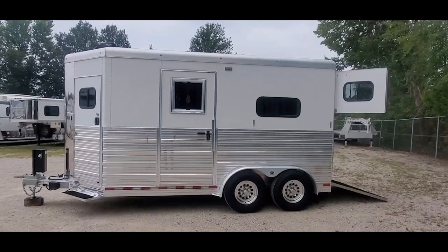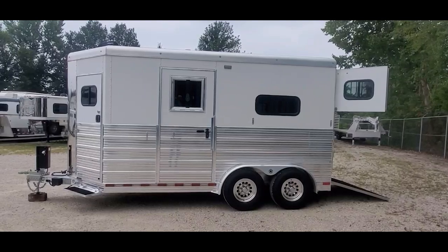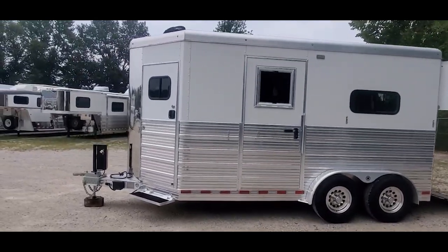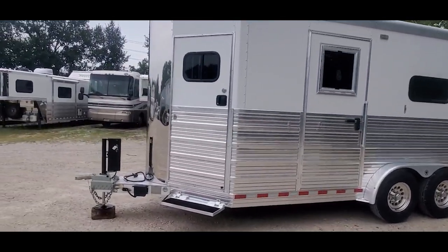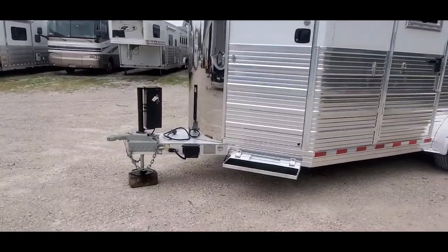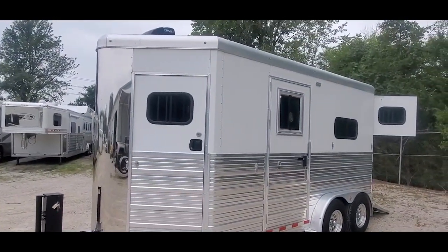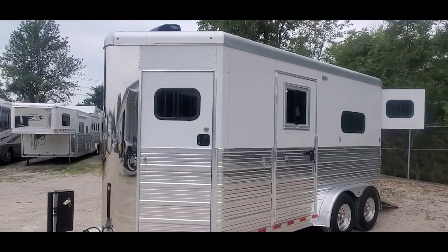We got a 2017 two-horse straight load Bloomer bumper pull. This trailer is eight foot tall, seven foot wide, it's got a hydraulic jack, a 14-foot floor, and it's right at 17 foot from the v-nose to the bumper.